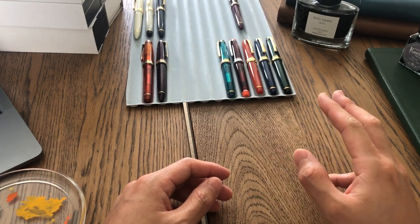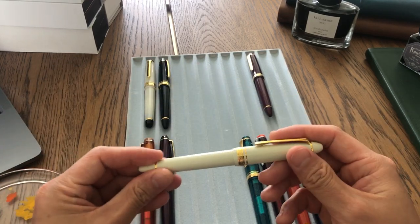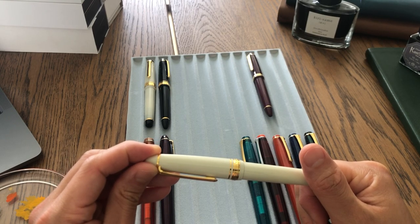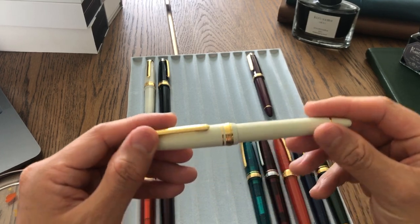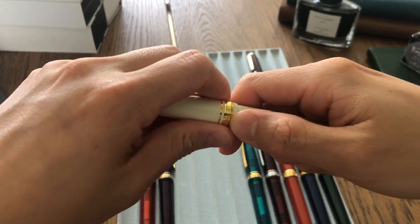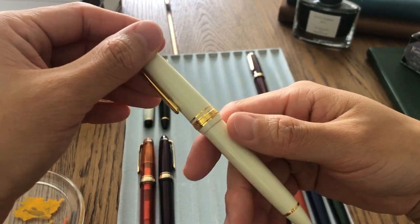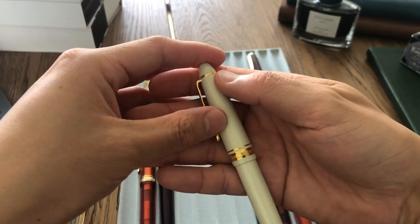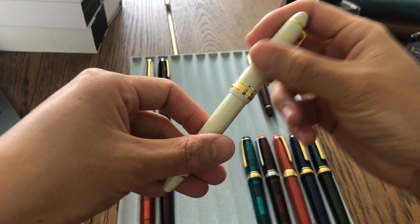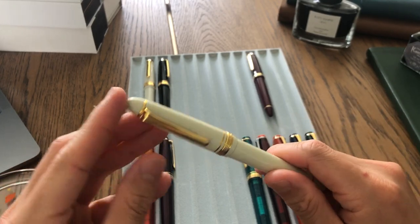I'll try to show you in the sequence of me getting them. The first pen is this one — I think this is a 1911 model. It has a 14k gold nib in medium size. I think this is a lot of people's first pen, especially if they're getting a gold nib fountain pen. I got it on Amazon, which is a lot cheaper than retail, and I really love the color. This shape is called Profit in Asian countries but in the US it's called 1911.